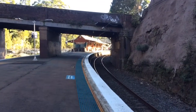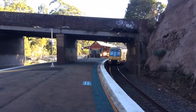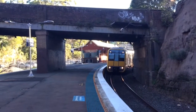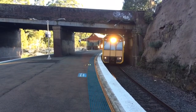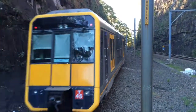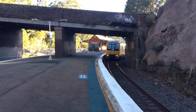Got a Port Kembla service arriving on to platform number two. The train will stop at Otford, Stanwell Park, Coalcliffe, Scarborough, Wombarra, Coledale, Austinmer, Thirroul, Bulli, Woonona, Bulli, Corrimal, Tarrawanna, Fairy Meadow, North Wollongong, Wollongong, Coniston, Lysaghts, Cringila, Port Kembla North, and Port Kembla, where the train will terminate and then return to Waterfall. And T45 for Port Kembla via Wollongong.